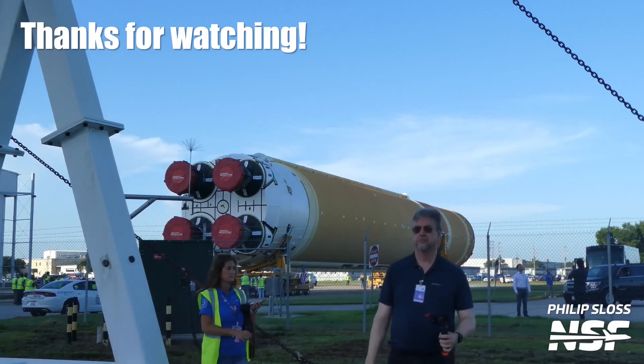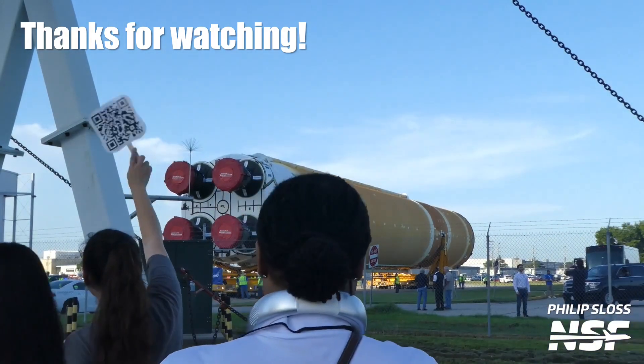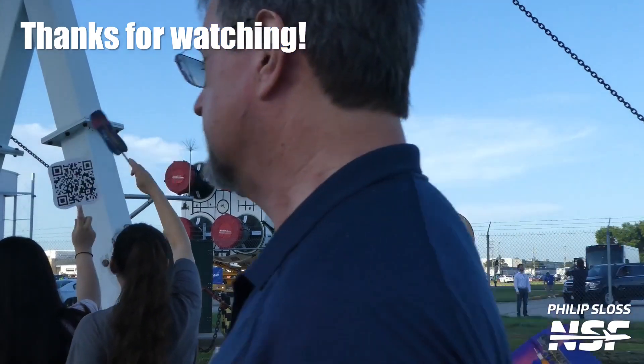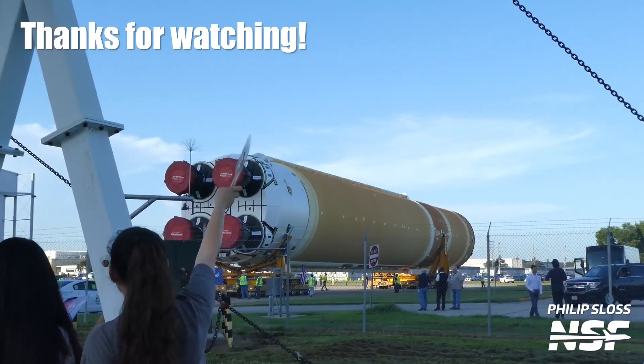Thanks as always for watching. Click the like button if you found this video informative. I'm hoping to do more about the events of today as time and travel permit over the next few days and weeks. Thanks very much.